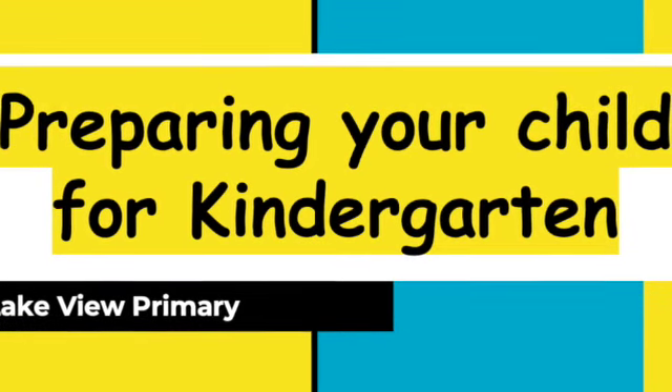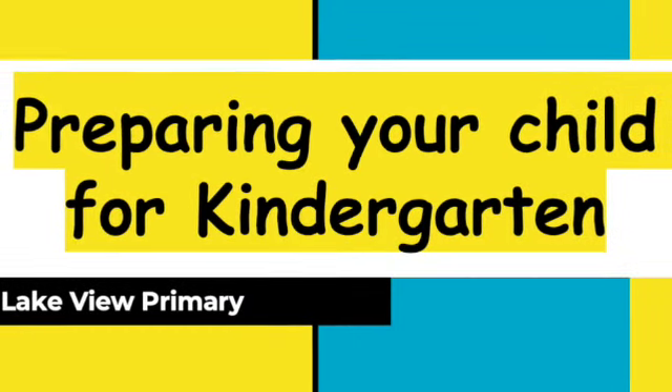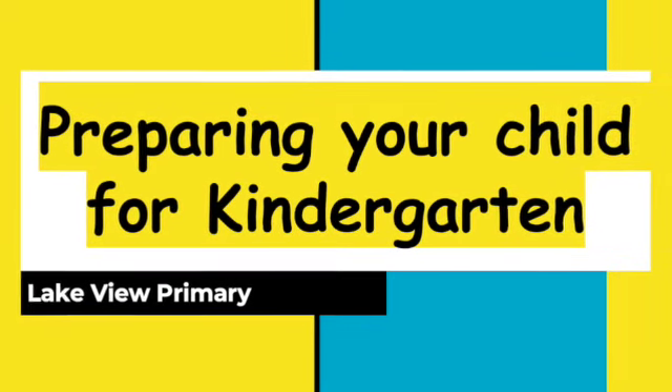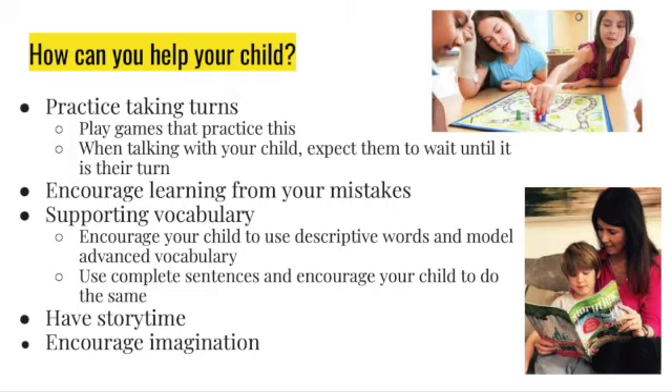Hello families of our future kindergartners. We are going to be showing you some things that you can do to help your child prepare for kindergarten at Lakeview Primary. How can you help your child?